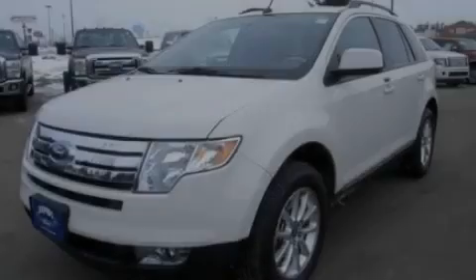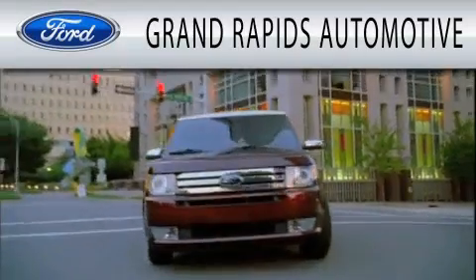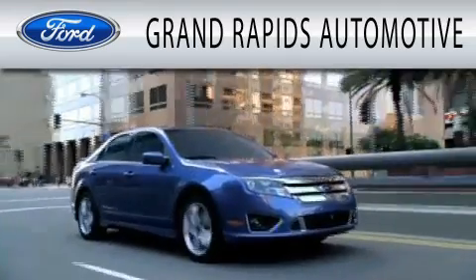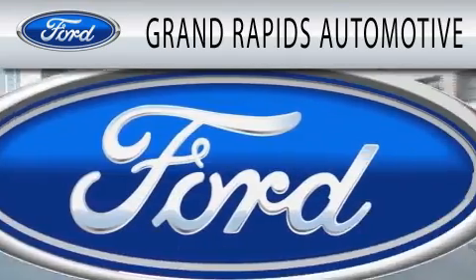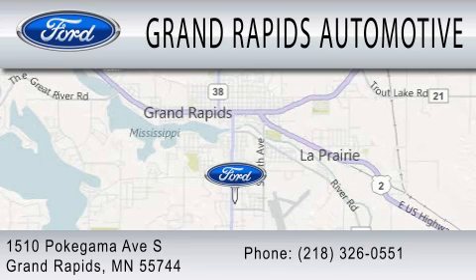Stop by today and test drive this automobile for yourself. Grand Rapids Automotive is dedicated to doing everything possible to ensure that the experience you have selecting your next vehicle is as pleasant as possible. We're located at 1510 Pokagama Avenue South in Grand Rapids.